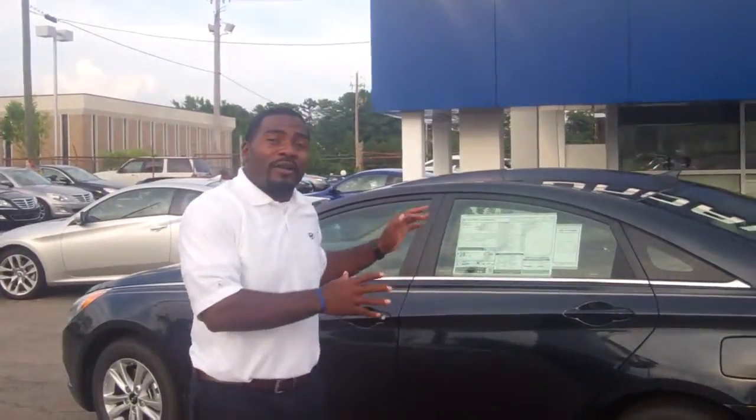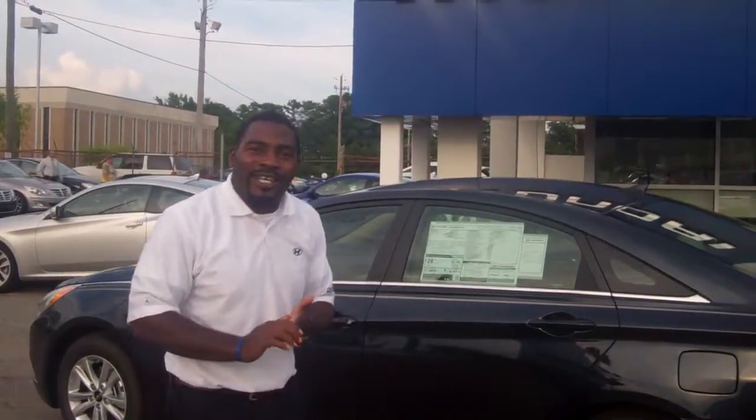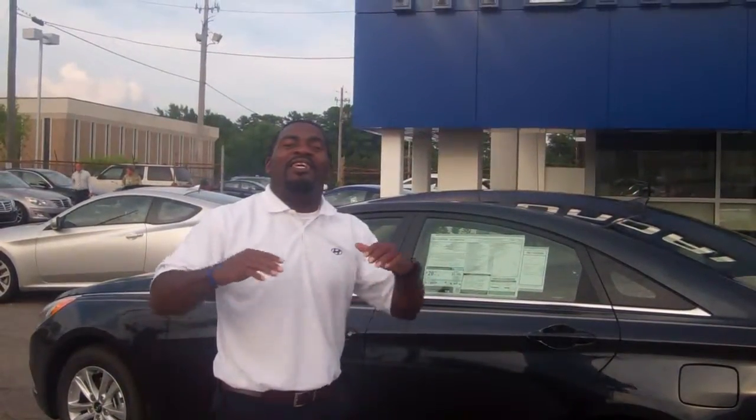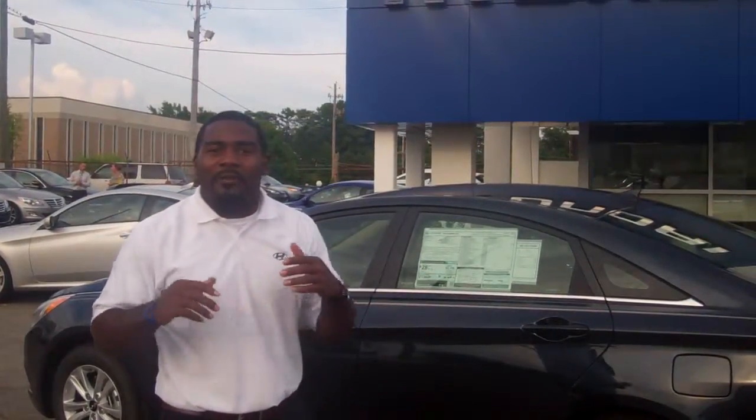We have over 40 of them in stock. Now, all 40 models have that same America's Best Warranty — that's the 5-year, 60,000-mile new vehicle warranty, that 5-year unlimited roadside assistance, as well as that 10-year, 100,000 miles powertrain warranty.